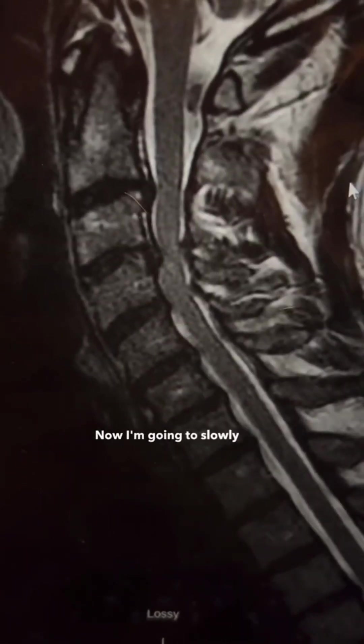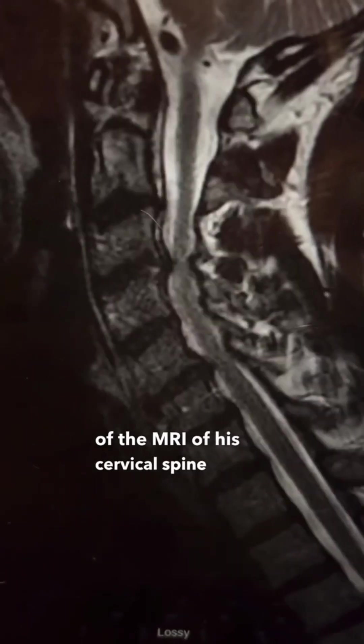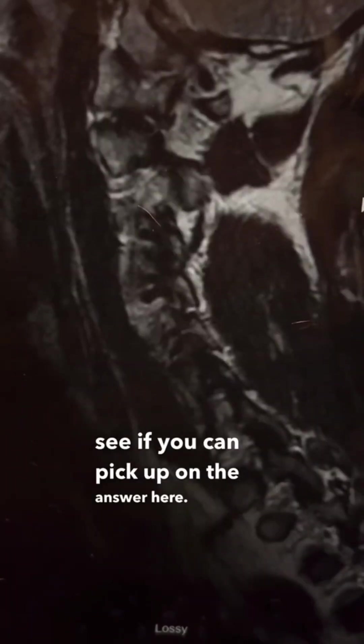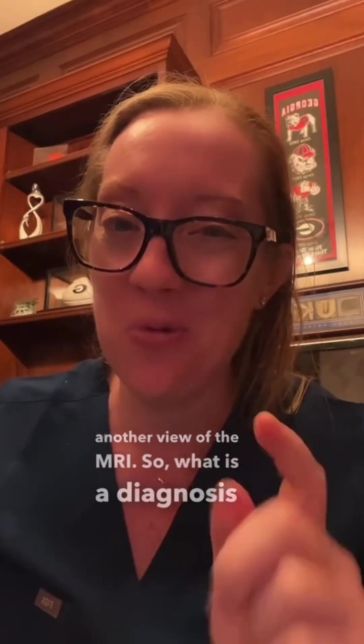I'm going to slowly go through these pictures of the MRI of his cervical spine and let you guys see if you can pick up on the answer. Here is another view of the MRI. So what is the diagnosis, and what's the treatment?